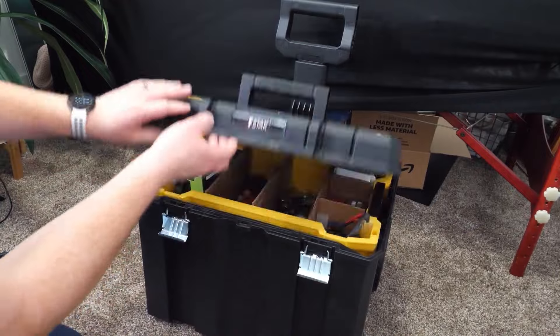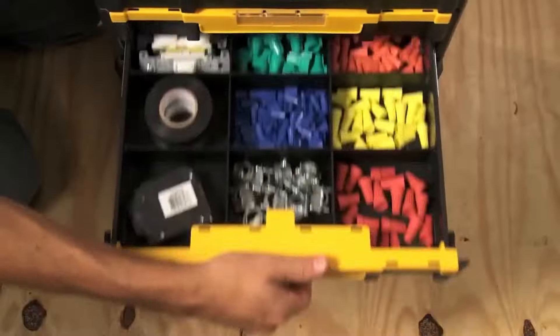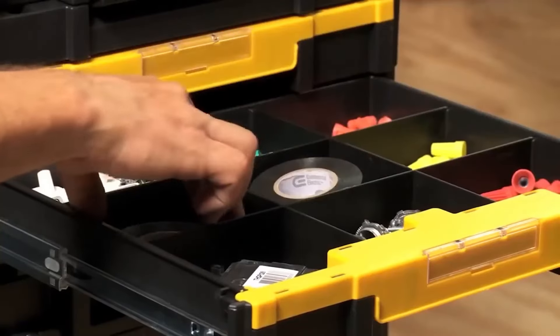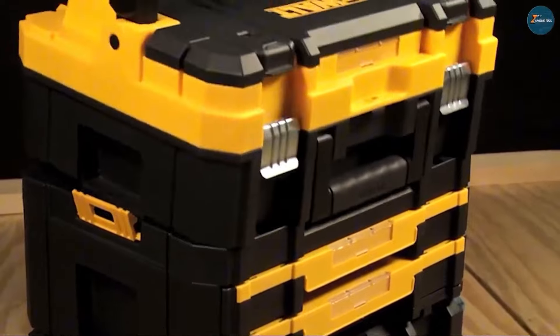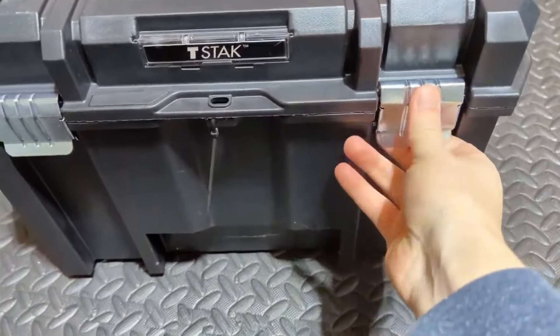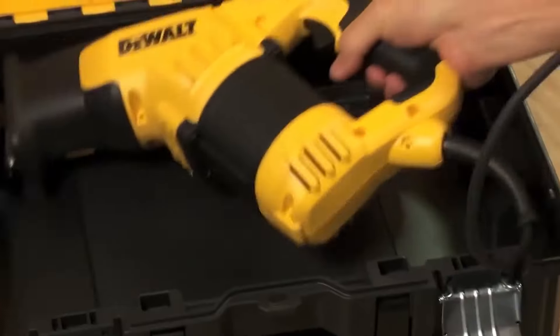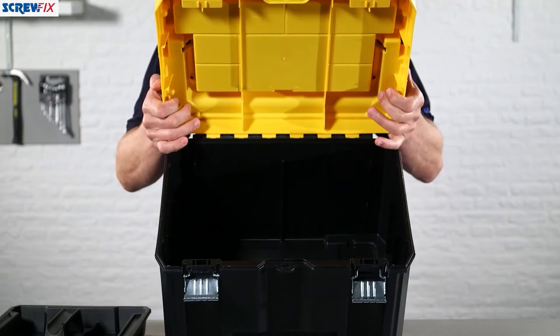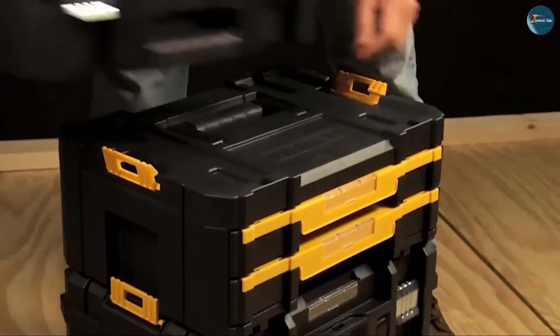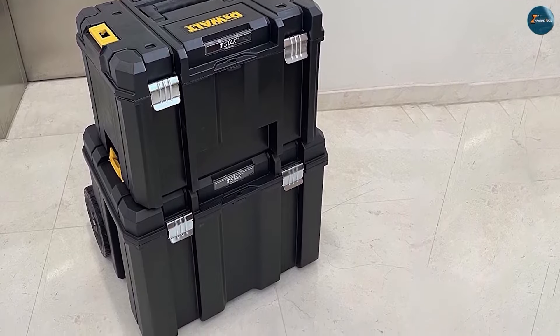The box also includes a removable tray that helps you organize small tools and accessories while still leaving plenty of room for bulkier items below. One of the standout features is its exceptional portability — it's designed with a wide, ergonomic handle that makes it comfortable to carry even when fully loaded. Its rugged build is complemented by water resistance, protecting your tools from the elements during transport or storage. Whether you're working on a construction site or tackling a project at home, it provides the durability, flexibility and convenience you need. Its combination of ample storage space, modular design and robust construction makes it a reliable choice for anyone serious about their tools.